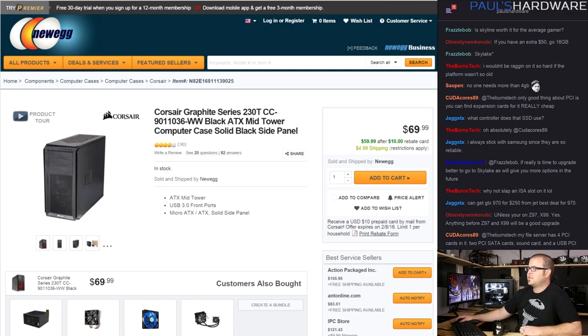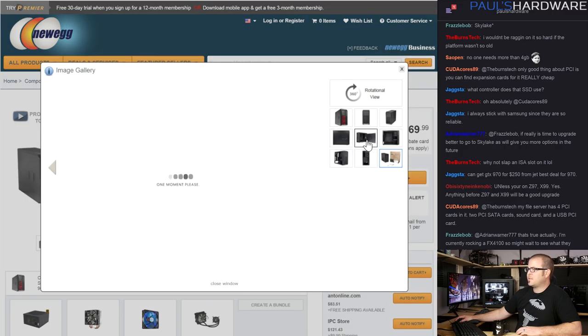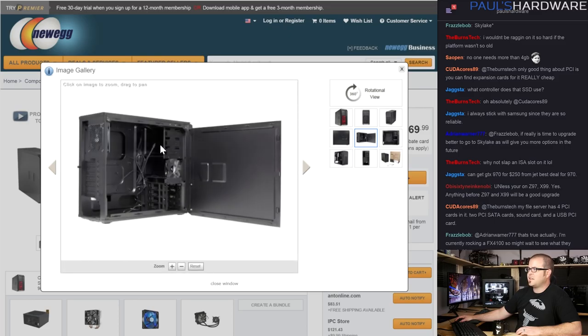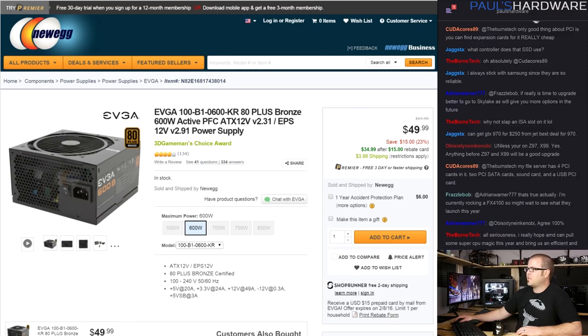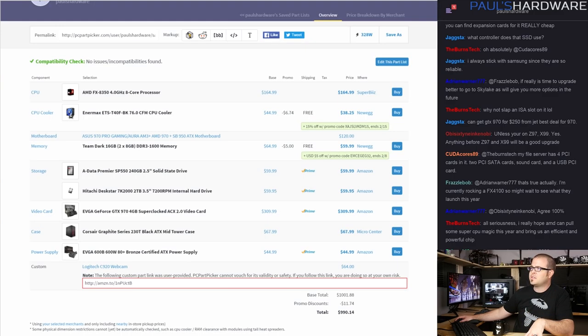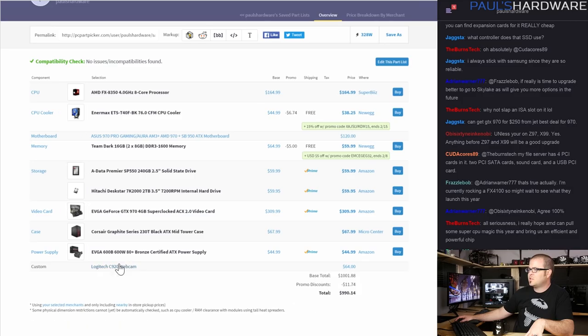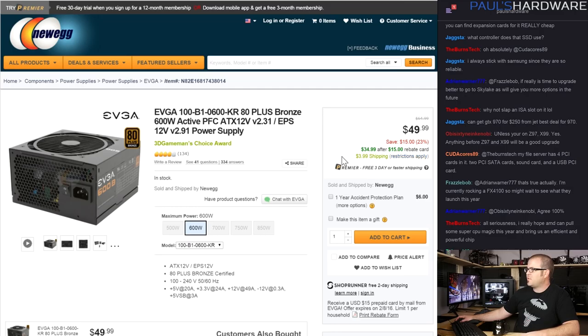For the case I went with the Corsair Graphite 230T — a fairly budget standard ATX case in black that gets the job done. It comes with a couple fans included and fits all your hardware. For the power supply we've got the EVGA 80 Plus Bronze 600W 600B — a very solid and inexpensive PSU. There's a $15 mail-in rebate, so you can get it for $35 if you include that. I usually don't show mail-in rebates on PC Part Picker but you can get this even cheaper.